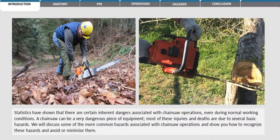Statistics have shown that there are certain inherent dangers associated with chainsaw operation. Even during normal working conditions, a chainsaw can be a very dangerous piece of equipment. Most of these injuries and deaths are due to several basic hazards. We will discuss some of the more common hazards associated with chainsaw operations and show you how to recognize these hazards and avoid or minimize them.